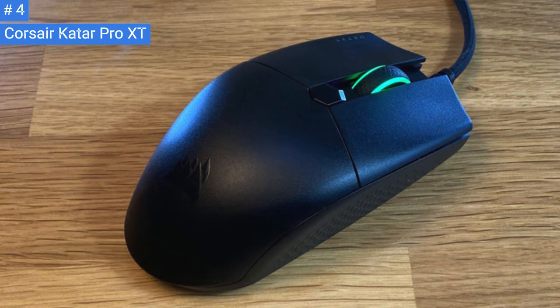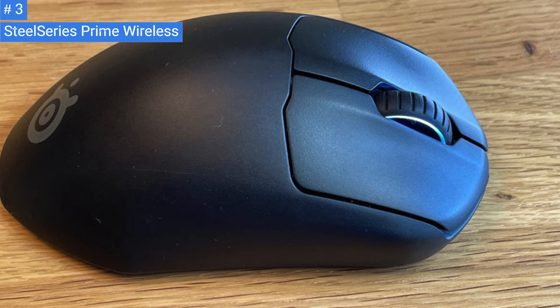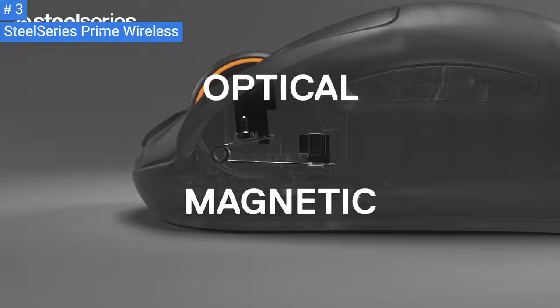Number 3: SteelSeries Prime Wireless. The SteelSeries Prime Wireless is a lightweight and sturdy gaming mouse that is great for FPS gaming. Its solid plastic body has a slightly textured finish and a right-handed shape that's suitable for most hand sizes. You can use it with a palm or claw grip, and larger hands can also use a fingertip grip. It offers a wide range of CPI settings adjustable by increments of 100, and its lift-off distance is low, but not as low as some other gaming mice.